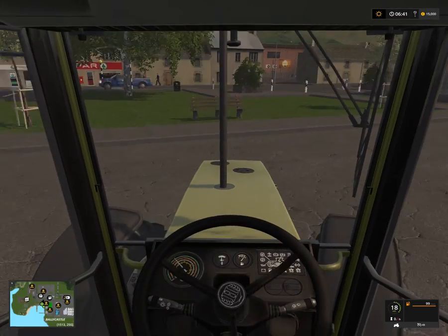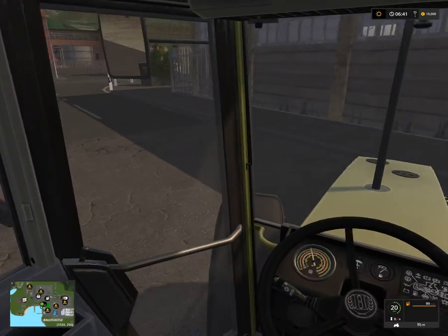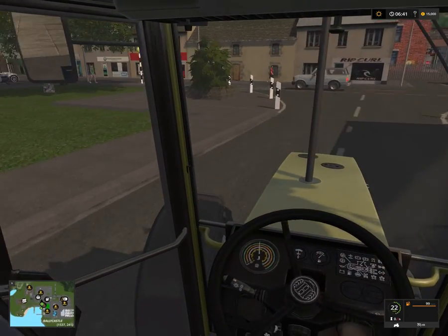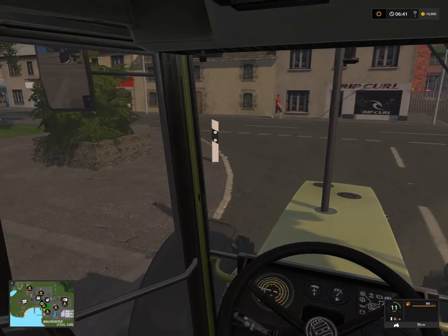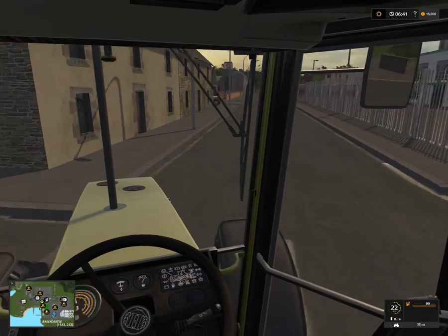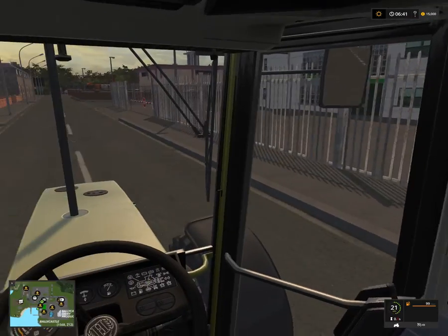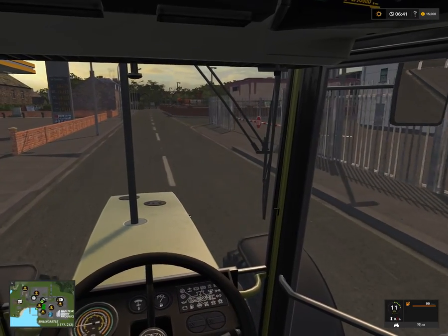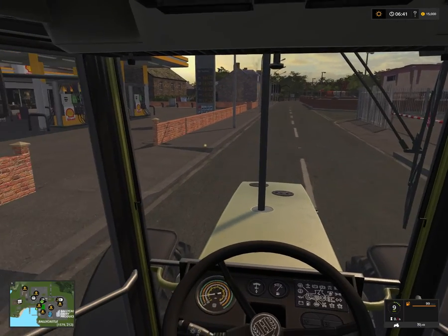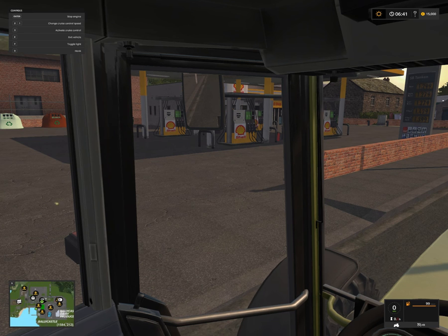I'm gonna first drive around the city here, then we're gonna take the ferry out to the island. This is a pretty cool place. There are some places where you can sell stuff. If we look at the island, you can buy gasoline here, basically.